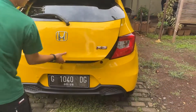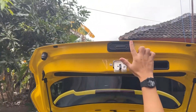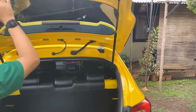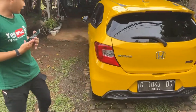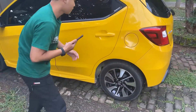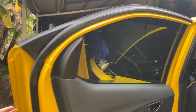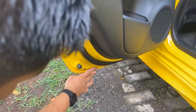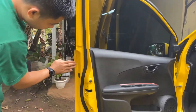Kita buka pintu belakang ya. Tidak ada bekas sped atau benturan, semuanya masih original ya. Kemudian untuk bagian samping kiri juga semuanya masih original semua ya. Ring juga original. Kita buka pintunya, kita cek pintunya. Ini semua masih bawaan pabrik semua ya, tidak ada benturan sama sekali. Untuk bagian pintu sebelah kiri, aman semua. Pintu sebelah kiri juga aman ya, tidak ada bekas tabrak.